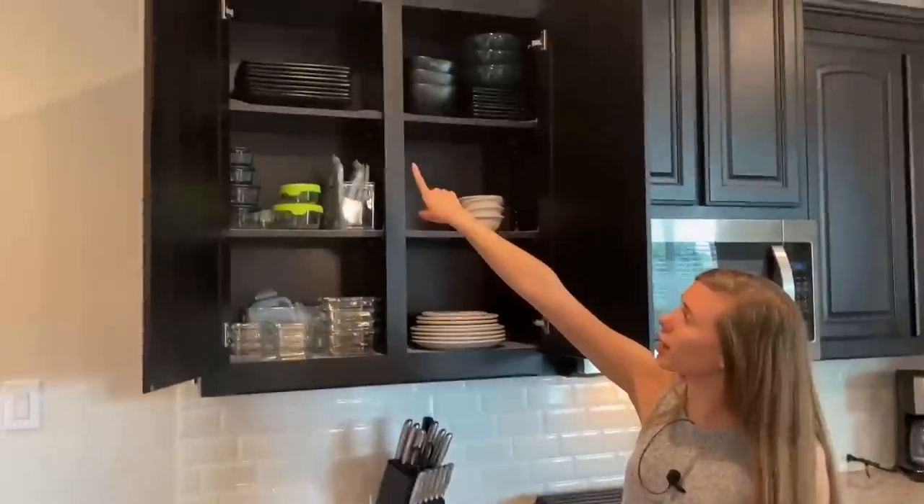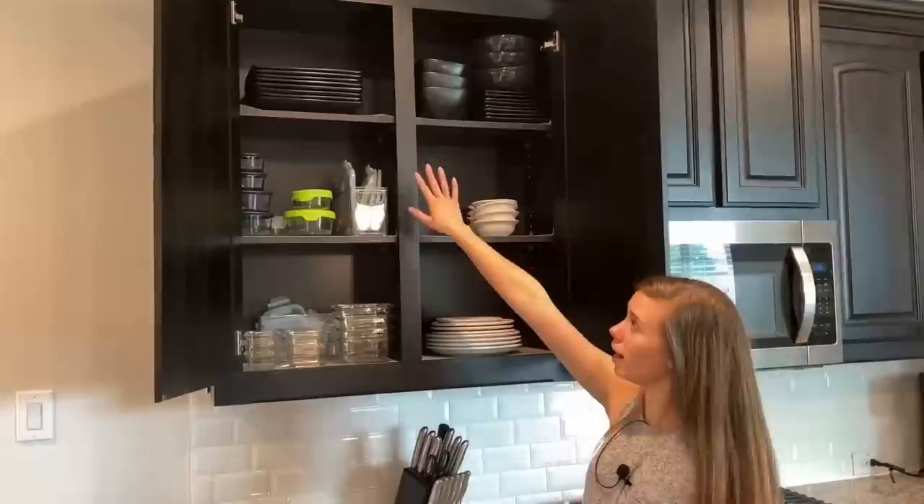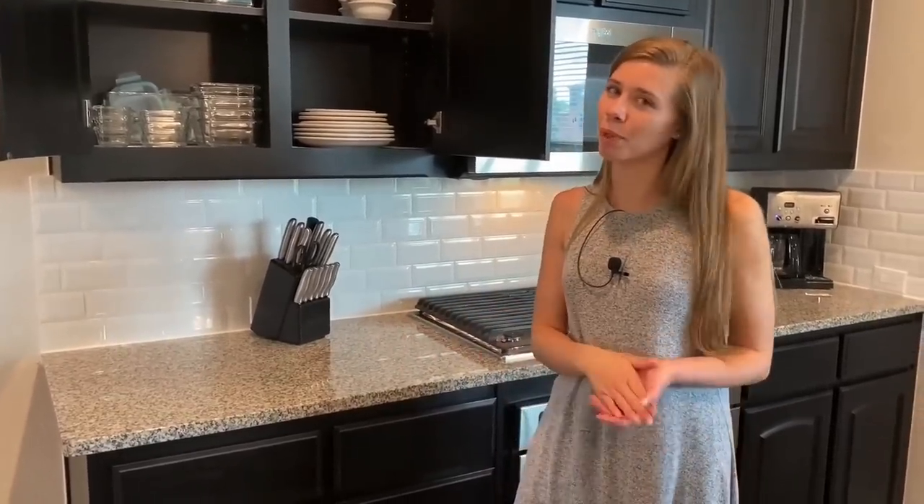Up top we actually have a whole second set of dishes that were my husband's before we got married. So we do have a second set just in case, or if we want to be a little fancier and plate our meals and make them a little more fun.